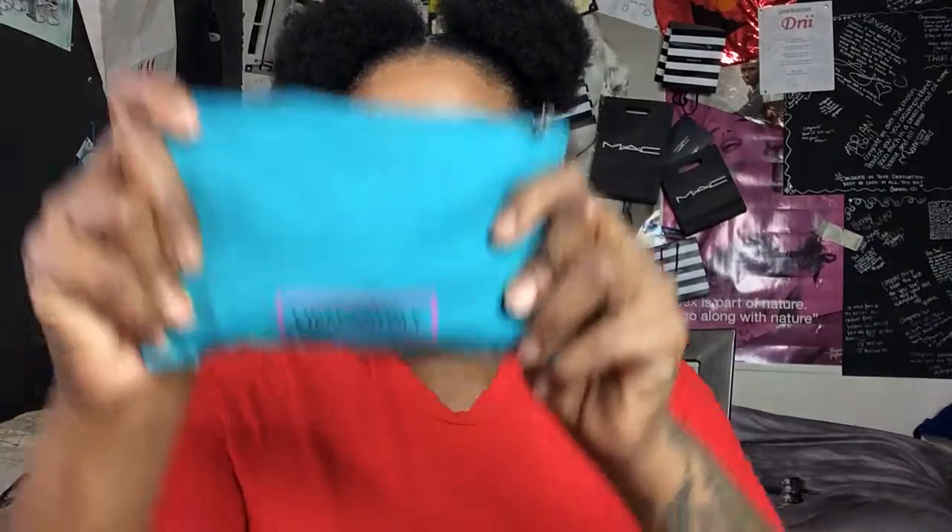What's up YouTubers, it's Adrian coming back at you with another video. Today I am doing a sponsored video by the company Lip Monthly. This is a company you can sign up for a monthly subscription — your first month will be five dollars, after that it would be $12.95. You get to pick three to five custom lip products every month.